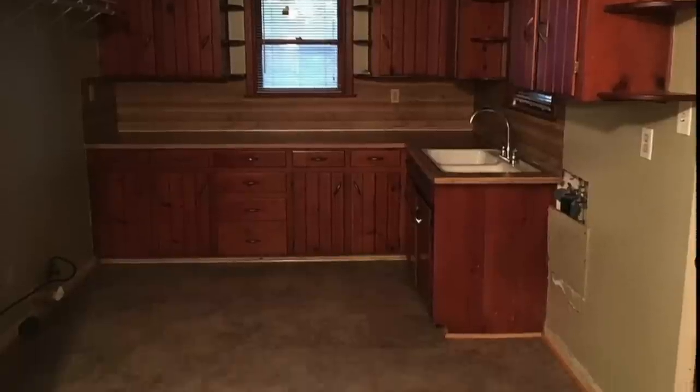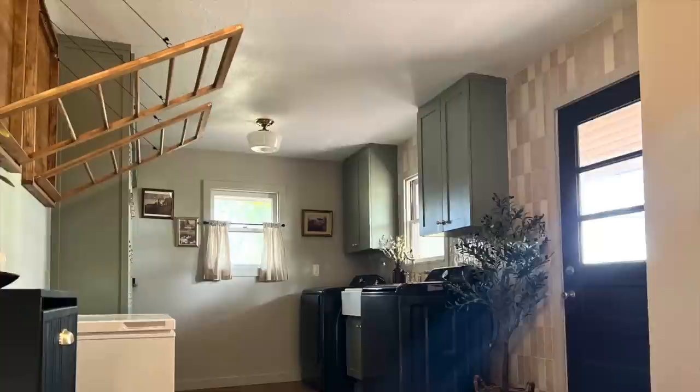After taking on my biggest renovation project in the laundry room a couple of months ago, it is time I take care of a space that has been neglected all year. Hey guys, welcome back to the channel.